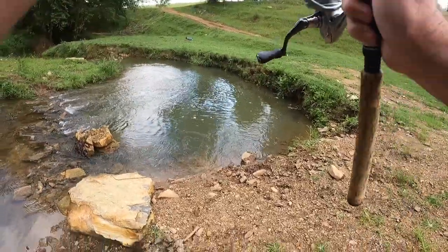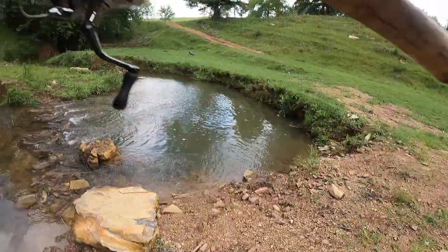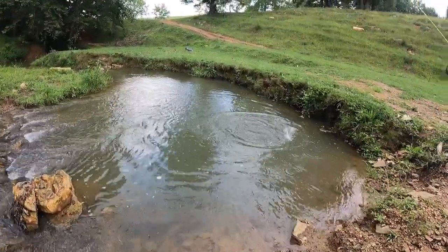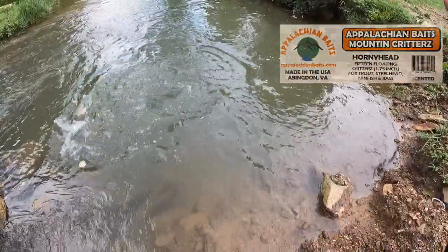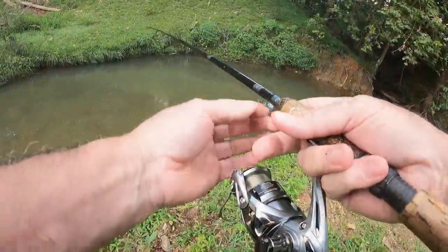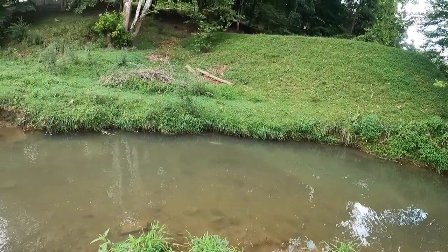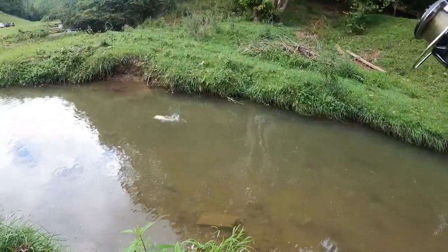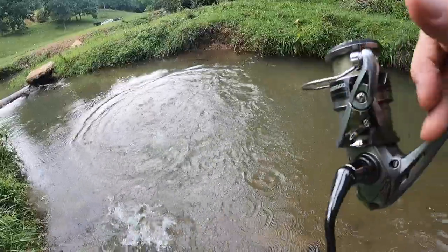Alright, next hole. Two twitches — two twitches. They like it. These baits are phenomenal, made out of a soft sinking compound with little kicker legs on a light jig hook. They are smoking.